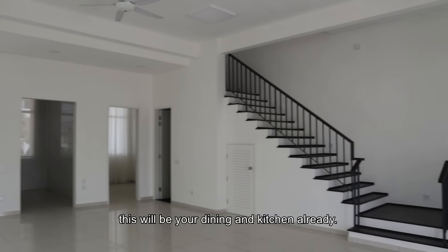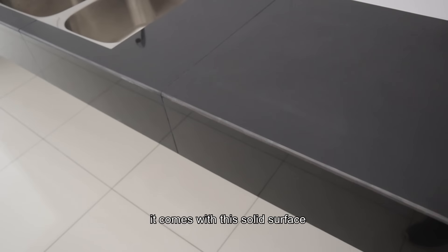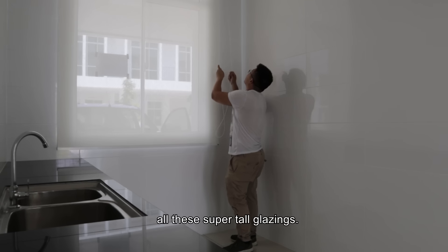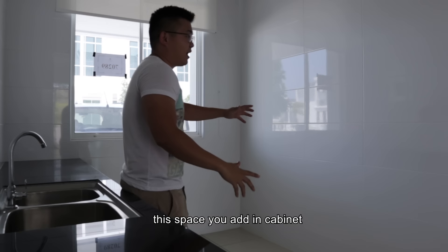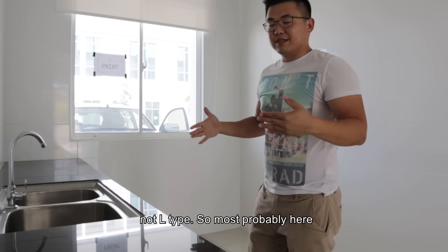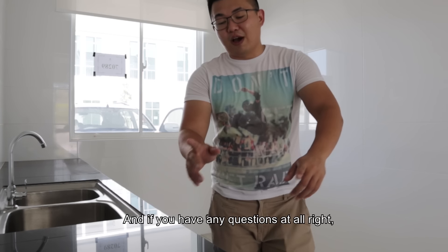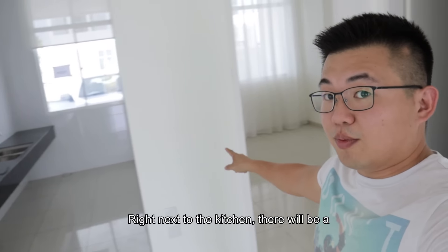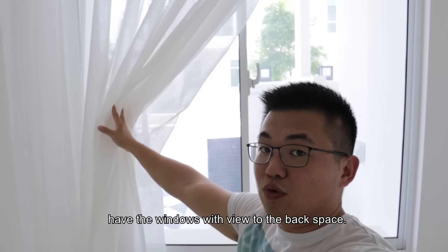Once you enter the house, this will be your dining and kitchen already. What I found in this kitchen is that it comes with a solid surface. Although there's no light turned on, it's feeling quite bright because of all these super small glazings. With this kind of glazing, if you add in the cabinet, it's a very workable space — still rectangular, not L-type. Your stove fits in here and your fridge somewhere here. For any questions, just go to Equivel Residence Club for all the details.